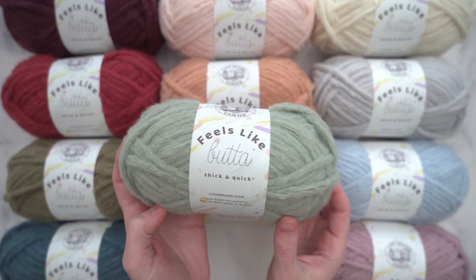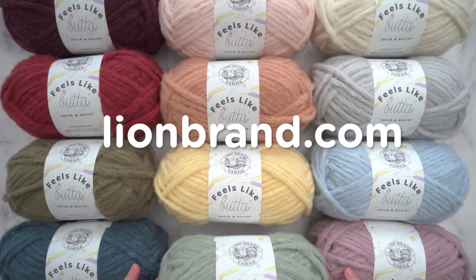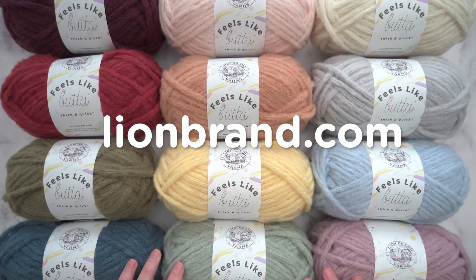Don't just take my word for it. Get your hands on Feels Like Butta Thick and Quick. Check out all of the colors at Lionbrand.com. Happy stitching!